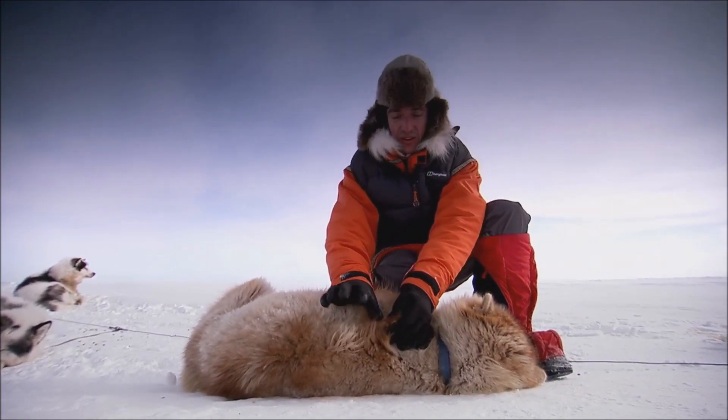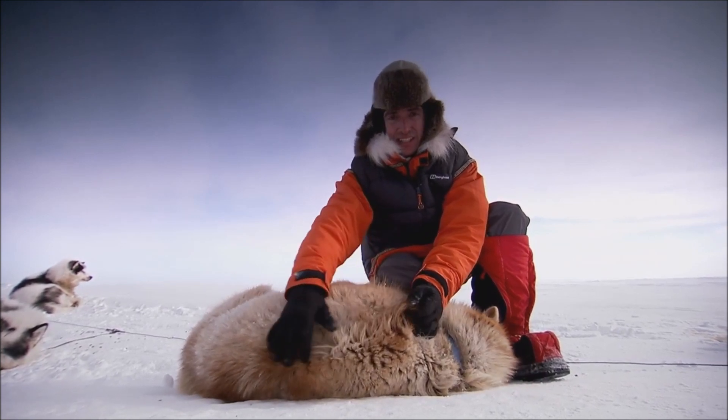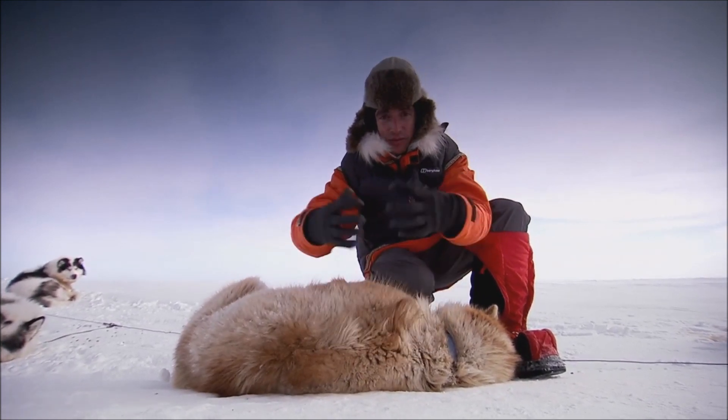This coat — these are long guard hairs. They've got lanolin and grease on them. They shed the snow so they don't get all clagged up.